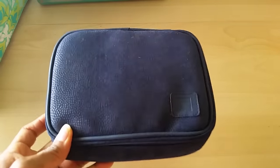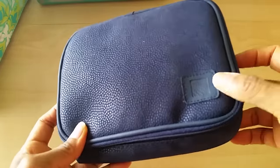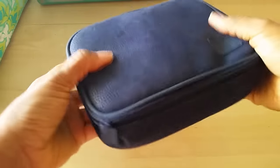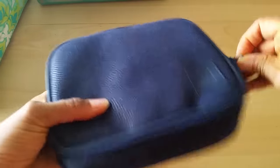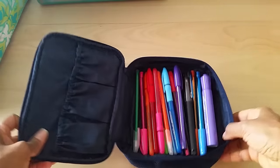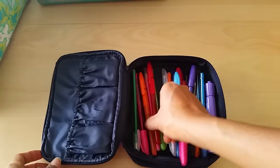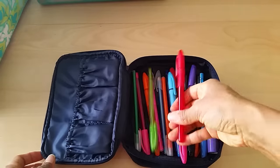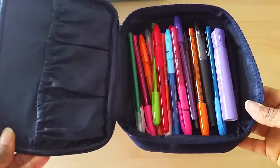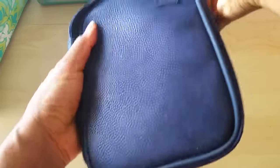Next is an old airline toiletry kit case that I've had for well over 10 years. I used to be a flight attendant for Continental — which no longer exists — and these were the little toiletry kits we used to give out to passengers. In here I've got random colored ballpoint pens that I picked up from Dollar Tree or the 99 cent store, and a marker. I don't really use this, it's basically just storage, but I like it so I keep it around.